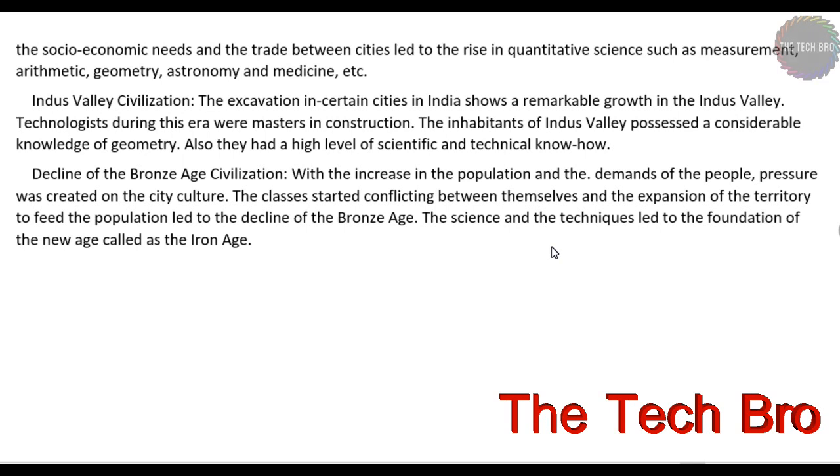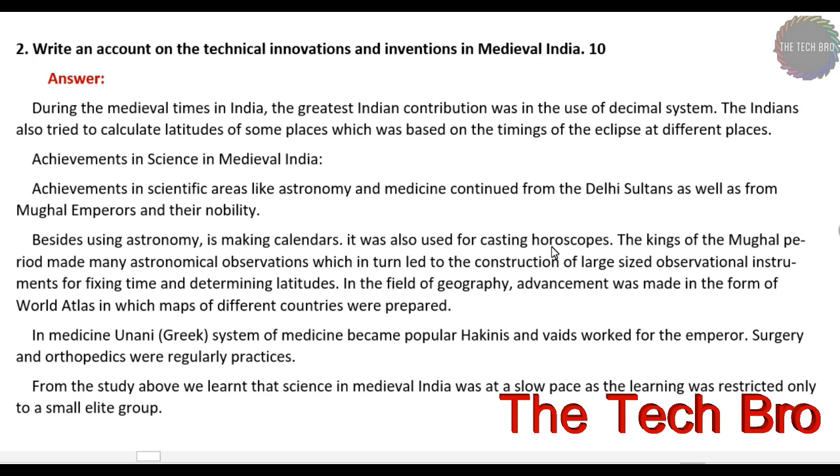This answer is more than 250 words, so you can read some of the paragraphs. Now we go to the next question — question number two. It is also worth 10 marks and should be around 250 words. The answers are shown below.